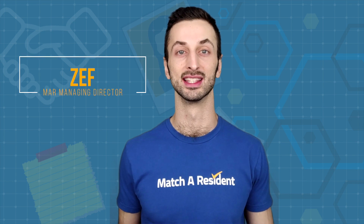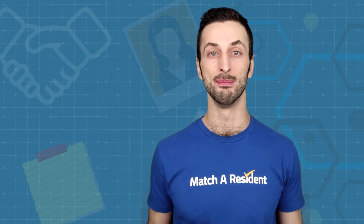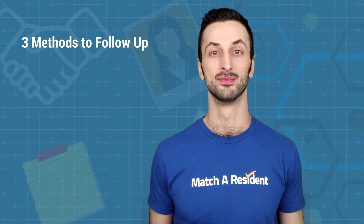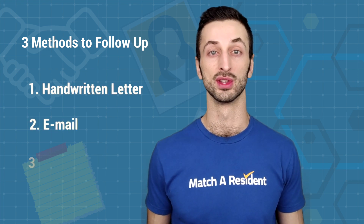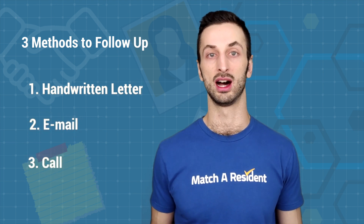Hello, residency candidates. Today let's talk about how to best follow up with programs. There are three main methods for following up with residency programs throughout the interview season after you've applied, and those are to create a handwritten letter to programs, to email programs, or to call them. Each of them has its pros and cons.